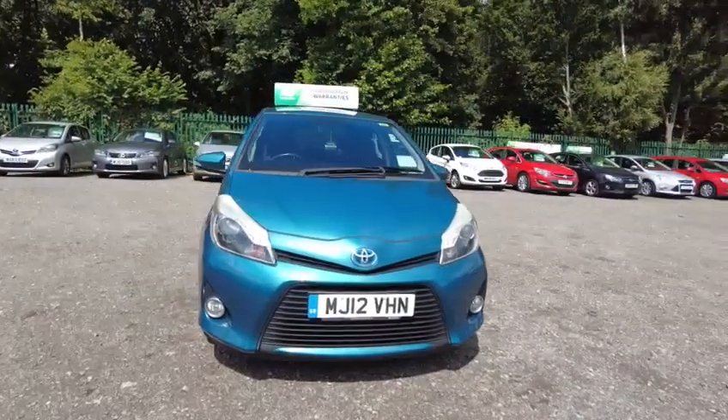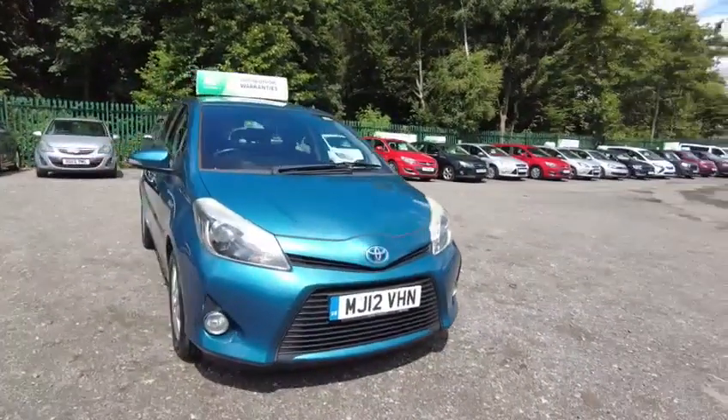Welcome to Cheshire Car Motors. Today we have a Toyota Yaris Hybrid 1.5.